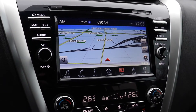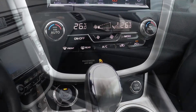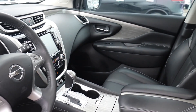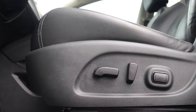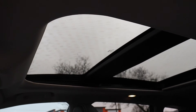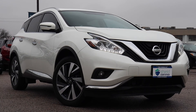It has a built-in navigation system, dual climate controls, a push button start engine, heated and vented seats, a heated steering wheel, and a powered tailgate, along with power seating featuring lumbar support and a sunroof. It's also been fully detailed, so come check it out here at Agent Court Nissan.